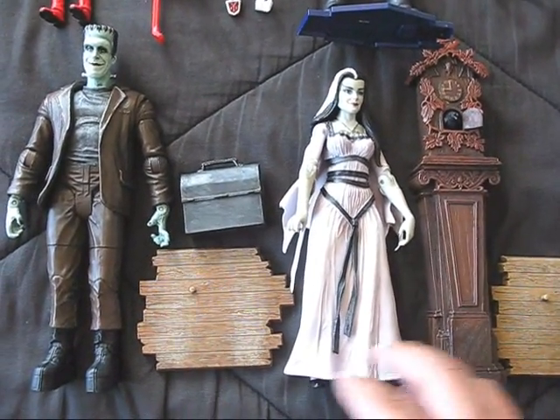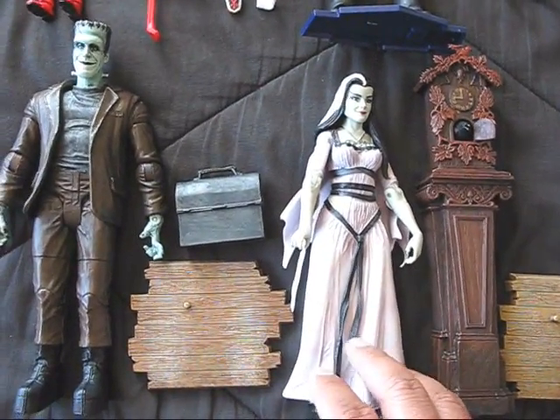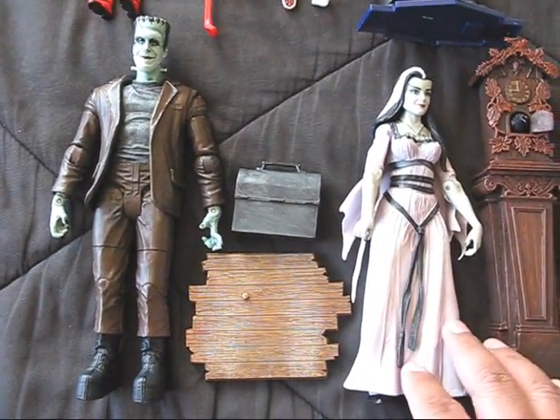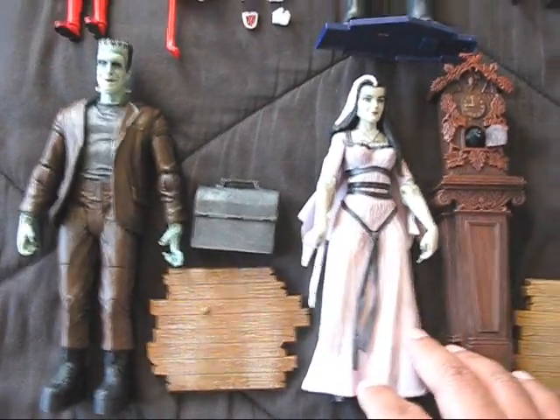Here are the new Munsters figures. I got Herman and Lily Munster. Big fan of the Munsters — one of those shows I grew up watching when I was a kid. Loved it. Really cool.